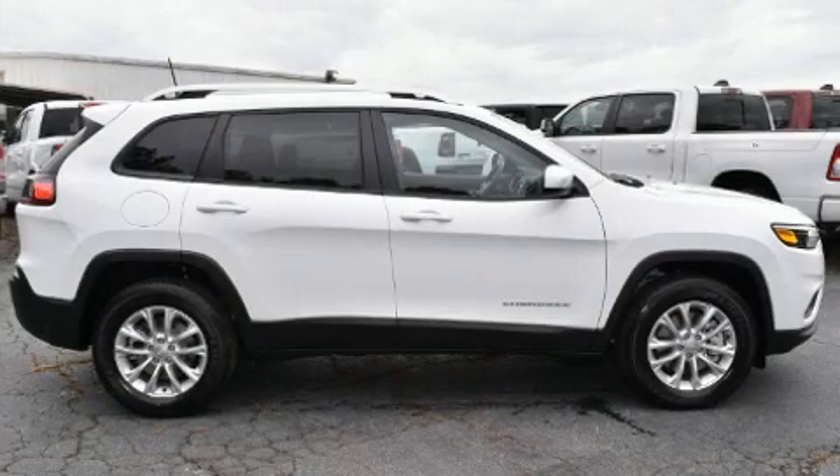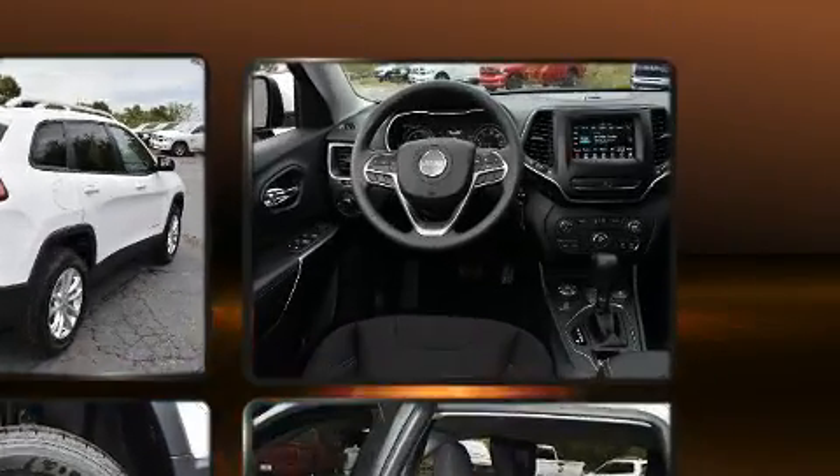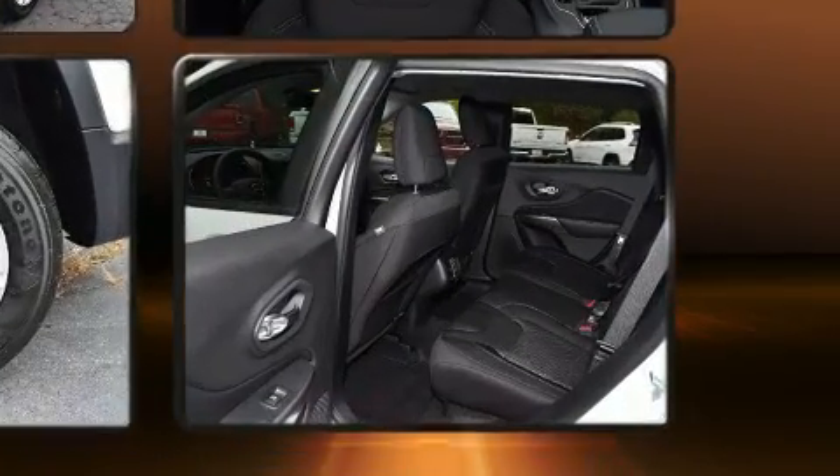Outstanding design defines the 2020 Jeep Cherokee. Jeep infused the interior with top shelf amenities such as front and rear reading lights, front fog lights, remote keyless entry, a roof rack, rear wipers, and more.